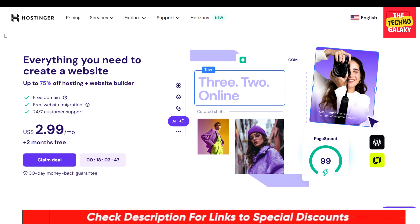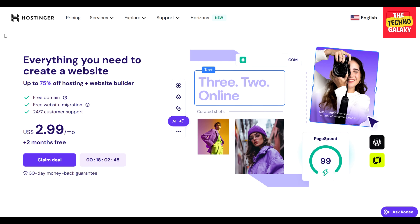Hopefully you found this Hostinger vs. GoDaddy comparison video helpful and informative. Please leave a thumbs up on the video if you enjoyed watching it, and please subscribe to our channel as we will highly appreciate that. I will see you guys in our next video. Please take care and stay safe everyone.